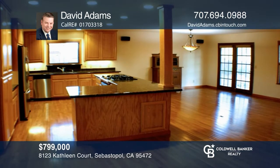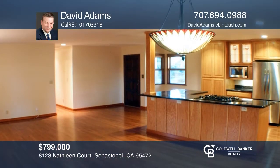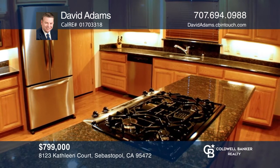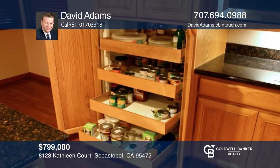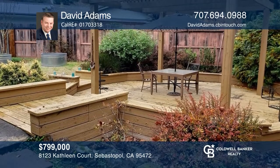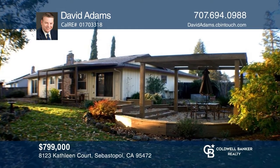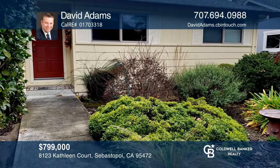This well-maintained, remodeled and upgraded home was developed with comfortable living in mind. Creating an open feel throughout the home, the dining room, living room, and kitchen were combined into a great room. There are custom oak cabinets in the kitchen with pull-out drawers. The yard is landscaped with drought-resistant plants and has built-in decks with a gazebo. This is a must-see if you're looking for a move-in ready home. Contact David Adams to see how to make it yours.